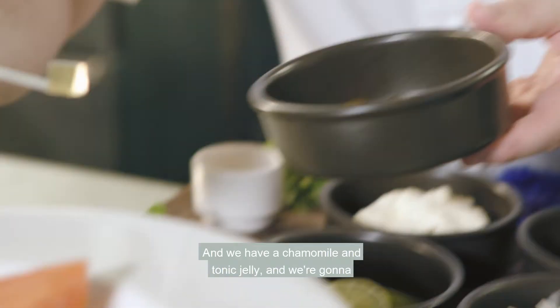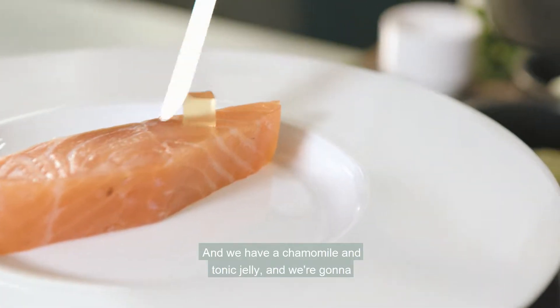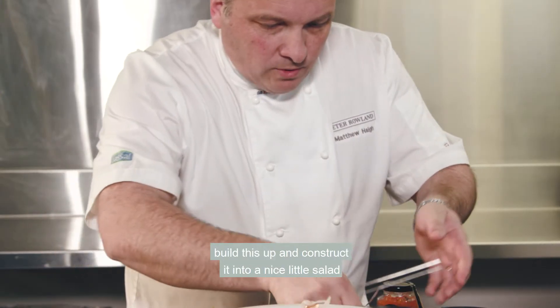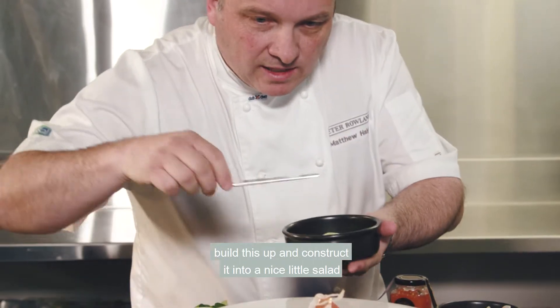Now comes to building the dish — we have our Camomile and Tonic Jelly and we're going to come with our beautiful shaved fennel. We're going to build this up and construct it into a nice little salad placed on top of the fish.